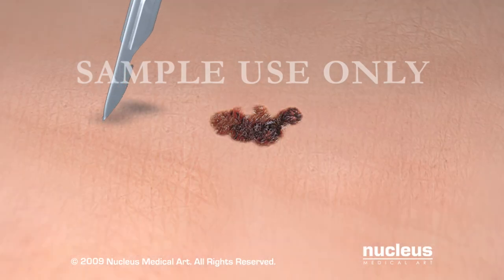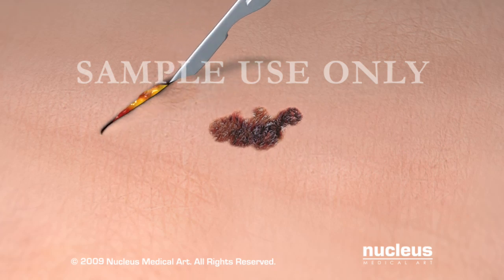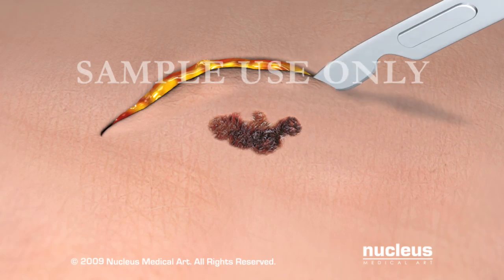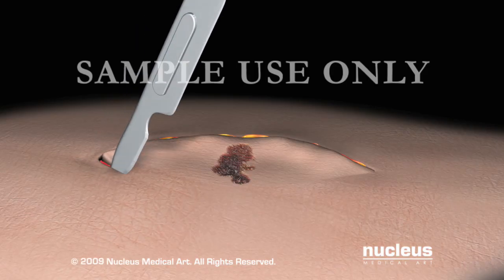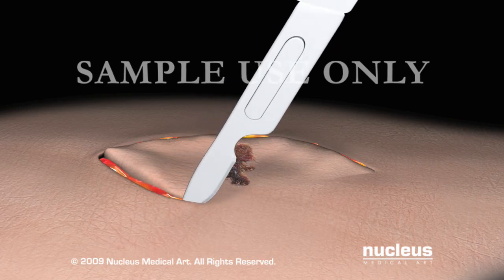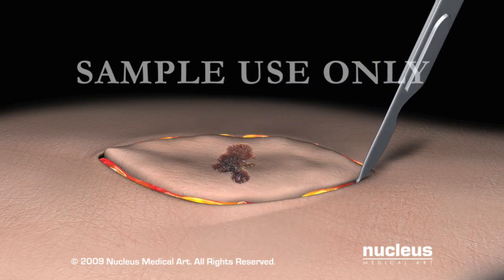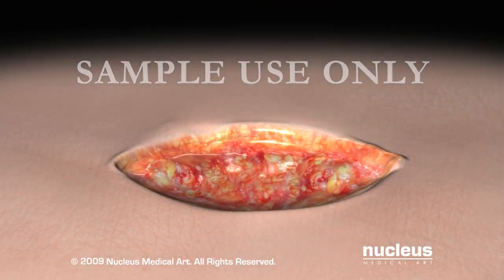An excisional biopsy is larger and deeper than a shave or punch biopsy. It is used for conditions such as cancer, which must be entirely removed. Your doctor will go as deep as is necessary to remove all of the area visibly affected, as well as some unaffected tissue around the outside of the lesion. The incision is then closed with stitches.